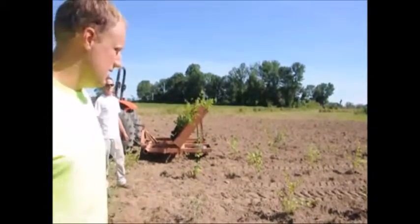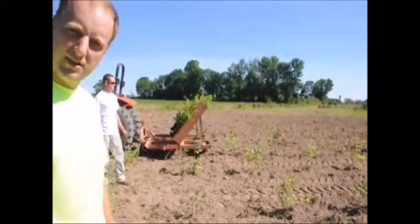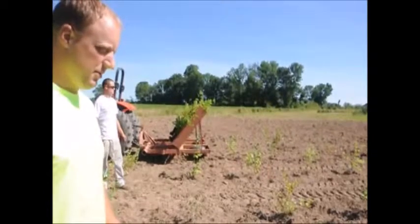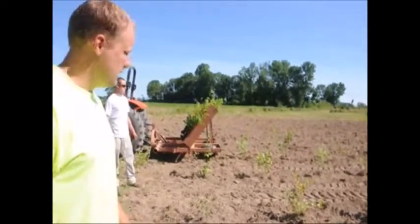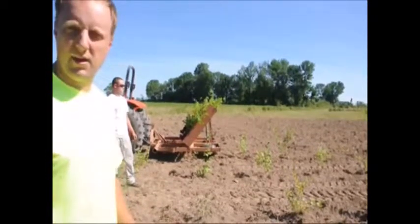We're going to try to do about 300 or so of these Cranberry American Arborvitae. Then we're going to switch over and depending on how much room we have left, it would either be Serbian spruce or Elegantissima Arborvitae.